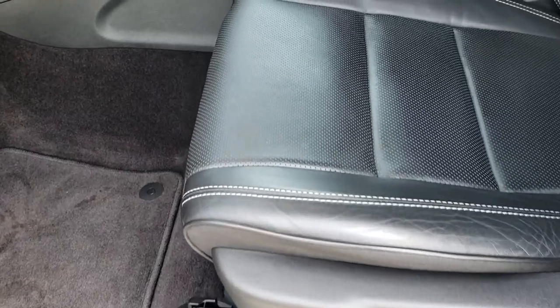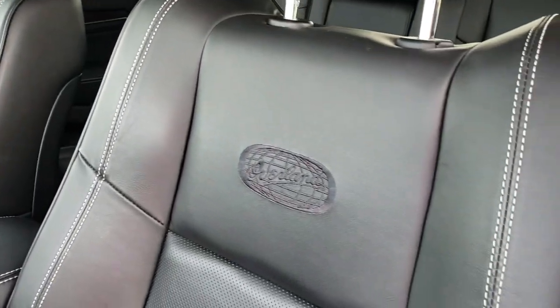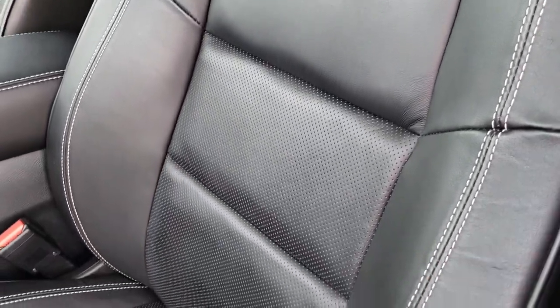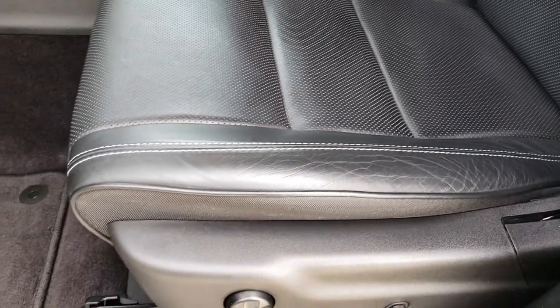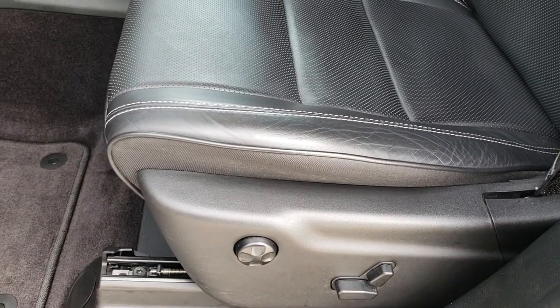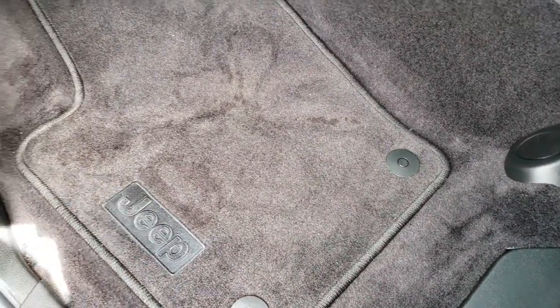Inside, the Overland package gives you the black leather interior with the Overland stitched backrests — there are no rips, no tears, and no major wear on these seats, just excellent condition. Both of these seats are heated and cooled. Both are power. Factory floor mats throughout.